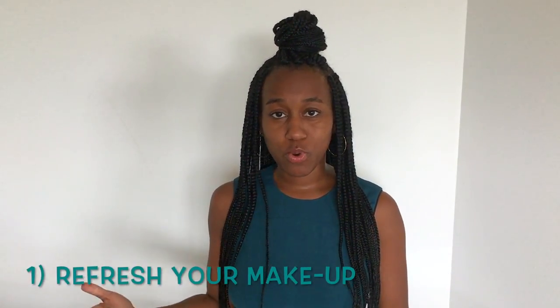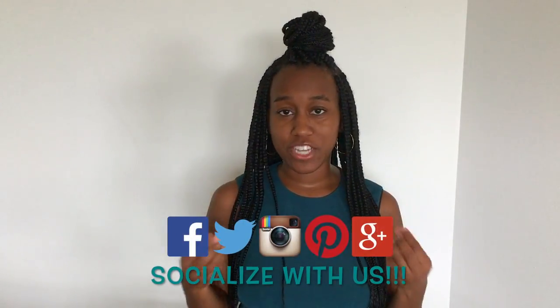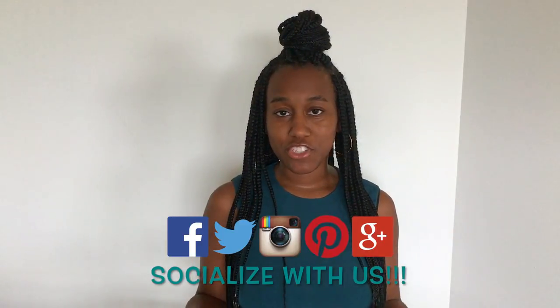The first tip is to make sure you refresh your makeup. A lot of times when you have outdoor weddings and you're doing a lot of running around throughout the day, your makeup tends to smear or fade, which is natural. So before you take those photos — especially if you're going out to the garden or a particular landmark — make sure to refresh your makeup. This includes lipstick, mascara, eyeliner, anything you want to enhance.